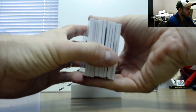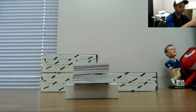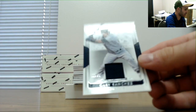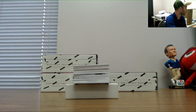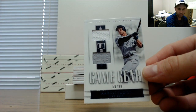Two books now. We got something — I think I might have a button. A little fatty right there. Gary Sanchez number 30 of 99 jersey. Numbered 58 of 99, jersey of Aaron Judge.